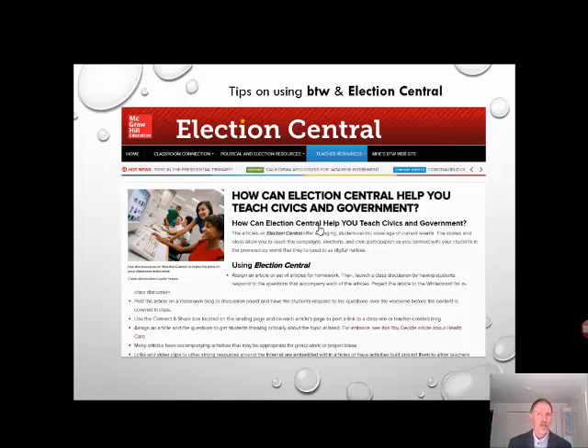You could assign an article and questions to get students to think critically. You could have students collaborate with classmates to produce a paper, a presentation, or other performance objectives that will simulate life and engage students. Parents could choose articles to discuss at the dinner table — perhaps looking at two different perspectives or evaluating sources.